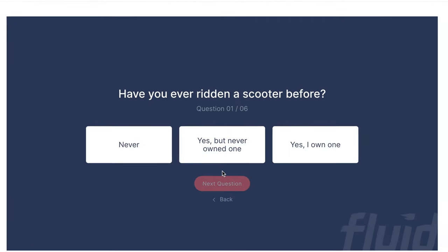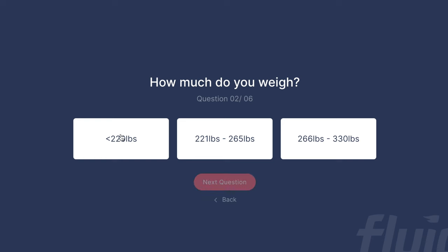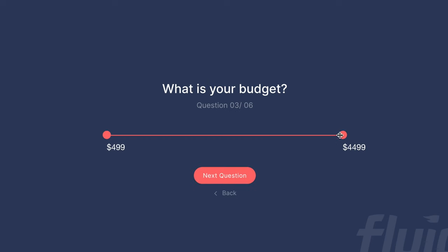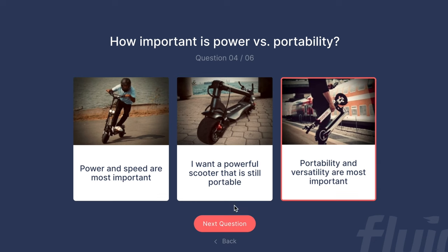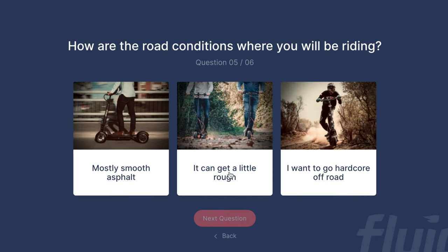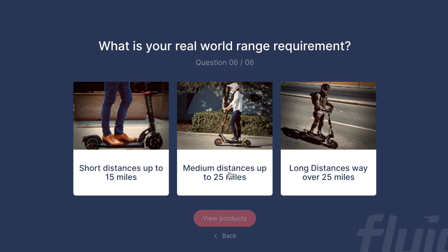How does it work? We took the most frequently asked questions and combined them with our e-scooter expert knowledge and turned it into a simple six-step quiz that answers the most important questions and gives you a range of ideal scooter choices specific to your needs.